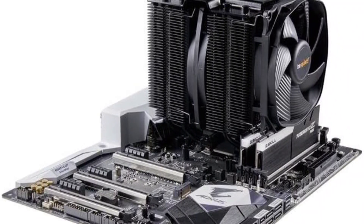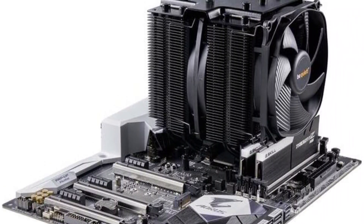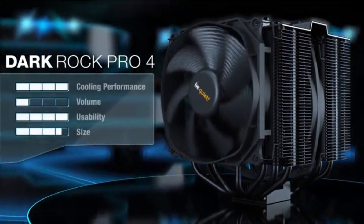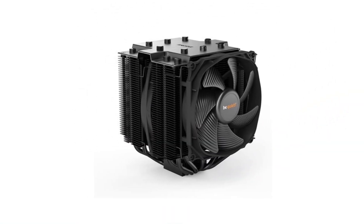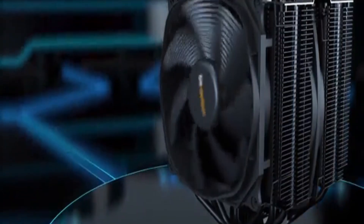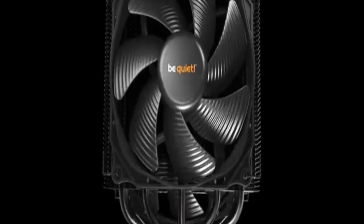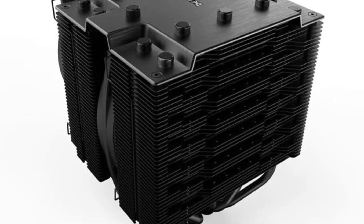The cooler is compatible with AMD AM4 and AM5, and with Intel 1150 to 2011 including 1700. It has a 4-pin power connector and supports 12 volts. The 7 heat pipes are made of copper and the heat sinks are aluminum for better heat dissipation. The maximum rotational speed is 2,500 RPM — the highest on the list. The fins have an optimized structure for better performance as well as wider compatibility with RAM.